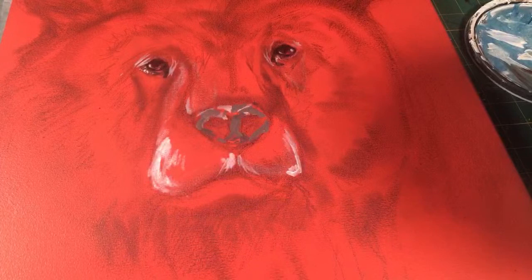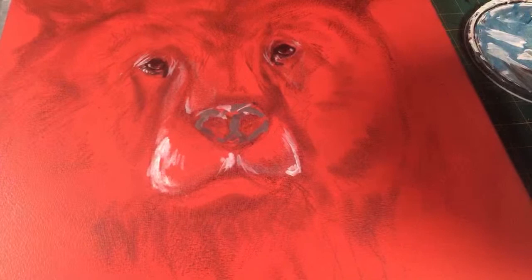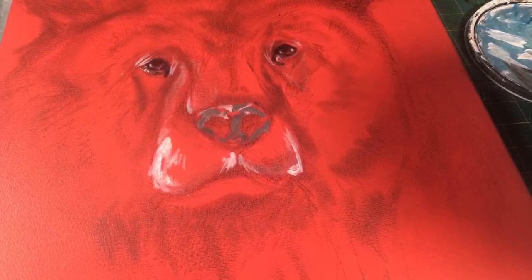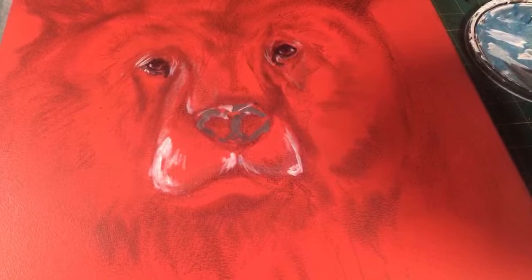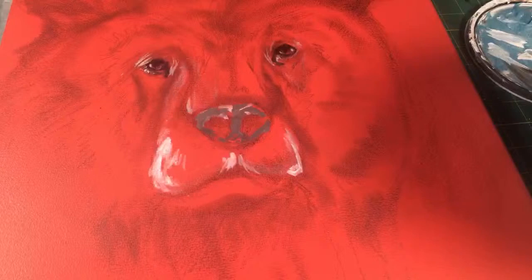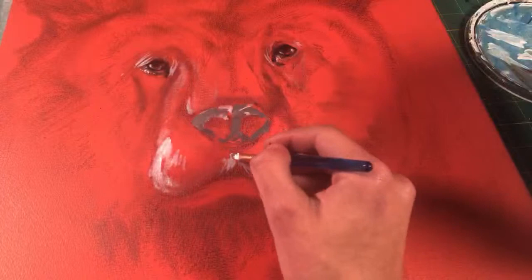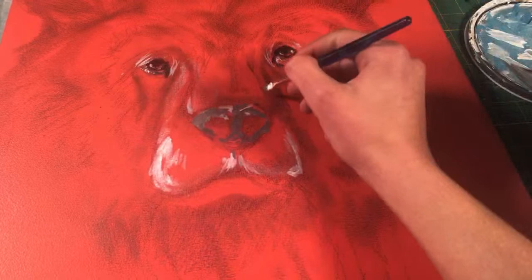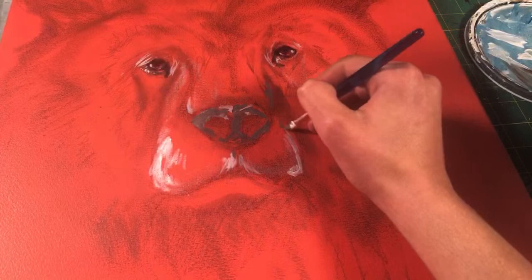It kind of reminds me of the original Smokey Bear who was found during a forest fire. I didn't realize Smokey Bear was an actual bear — that's kind of cool. What am I going to use my car money for? I think what my car money is going to go towards is, when I can drive, fixing up a car and making it look really cool. As soon as this auction is over, I'll update you guys on the car situation.